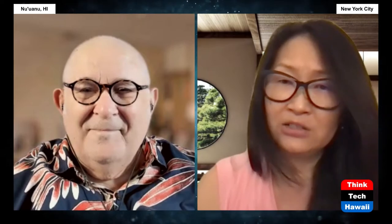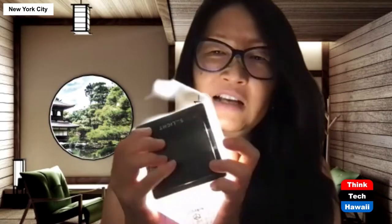We researched every single solar light out there in the market, and they were all heavy, bulky, utilitarian looking — hard plastic that's not recyclable. I grew up doing origami; my mother taught me origami when I was a little girl. And I designed a solar lamp based on the origami balloon. This is our product — it's a flat light, it has three settings, and it pops open into a cube.